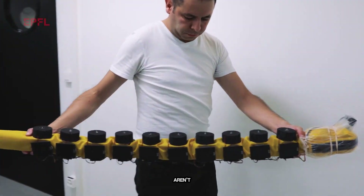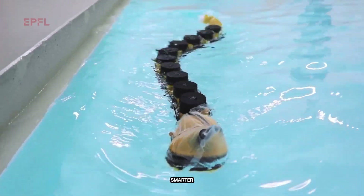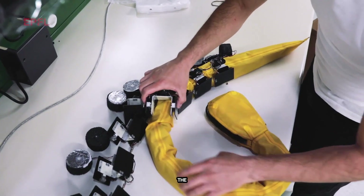Even when sensors fail, it keeps moving smoothly. These tests aren't just cool — they're unlocking secrets about the brain and could lead to smarter, more resilient swimming robots in the future. Nature is still the best teacher.